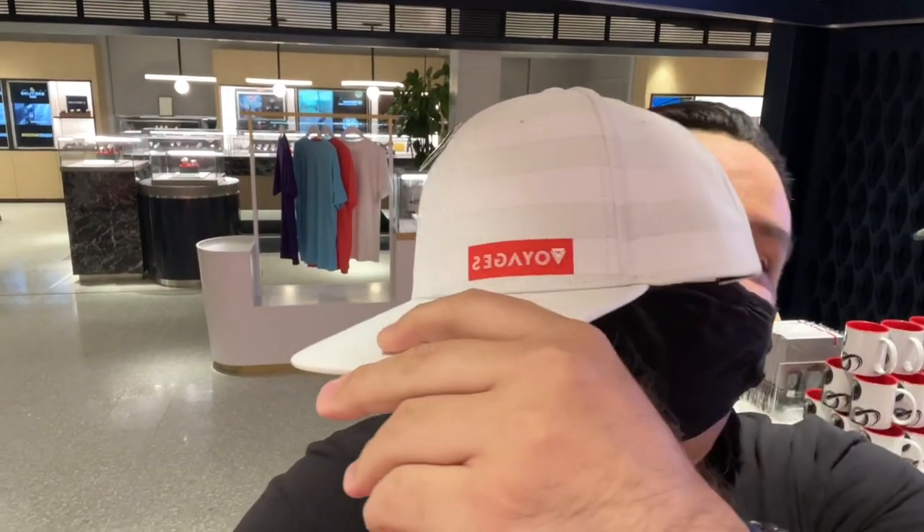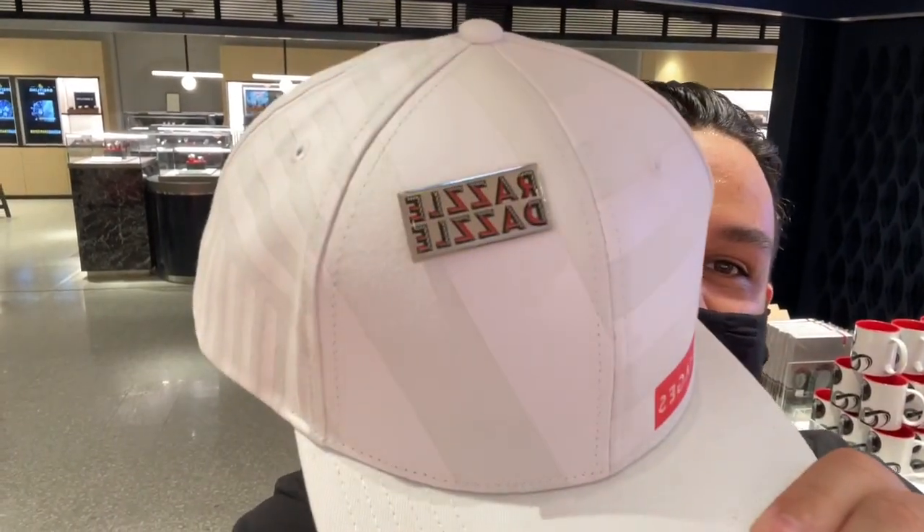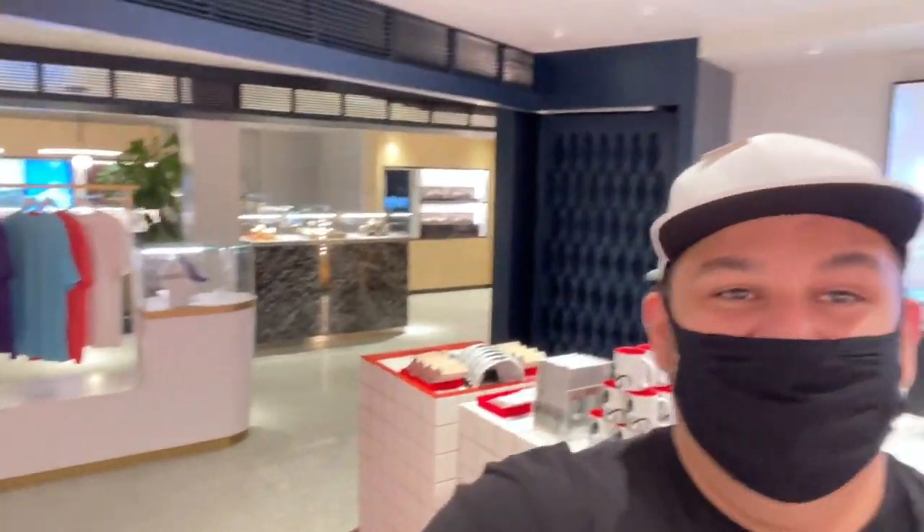A hat here, and I put the Razzle Dazzle pin on it — what do you think? So this is the merchandise shop.